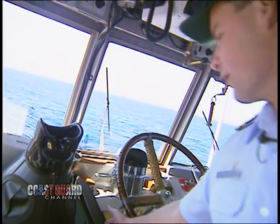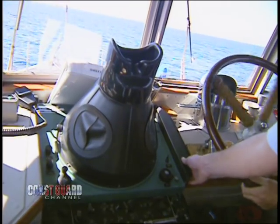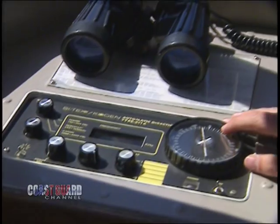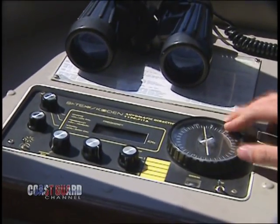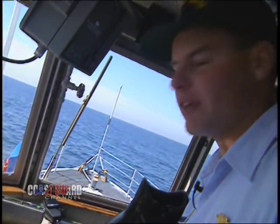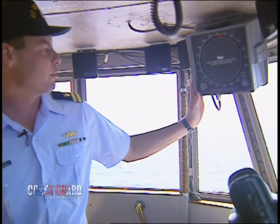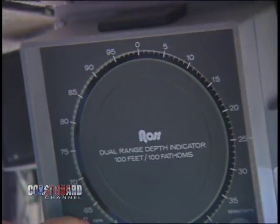Here's our SPS-64 radar — surface search radar — which we use to pinpoint contacts. It's also an automatic direction finder. We can DF on several frequencies, covering just about the entire marine band, everything from 150 kHz through 4,600 kHz, using various marine signals. This is the cutter's depth sounder, where we can indicate feet and fathoms, up to a total of 100 fathoms.